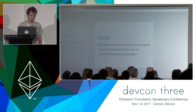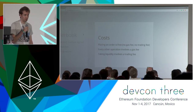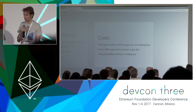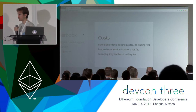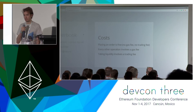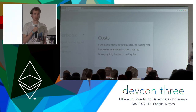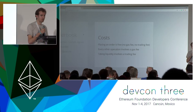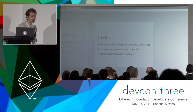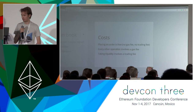Every other operation does involve a gas fee — depositing, withdrawing, doing a trade, canceling an order — all those things involve a gas fee. And then finally, there is a fee for taking liquidity. So if you see another order in the order book that you like and want to trade it, you'll be the person paying the fee for that, and that's really EtherDelta's business model.